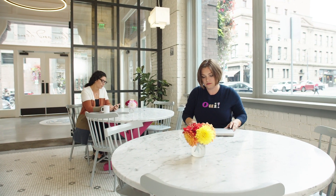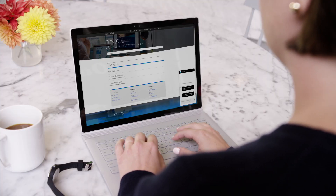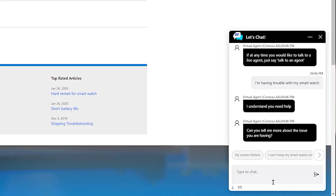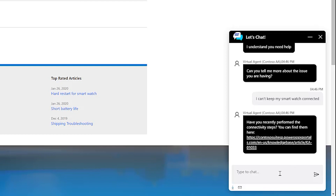When May's smartwatch won't sync with her phone, she's able to log into her profile on your company's support portal for help. A virtual agent greets her, knows her history, and proactively recommends a link to the exact support article she needs. Within moments, May's issue is resolved without having to speak to a live agent, and her life is back in sync.